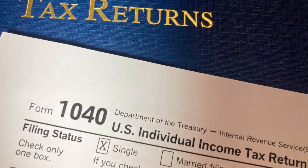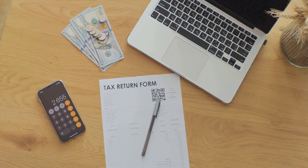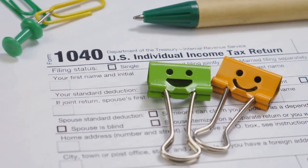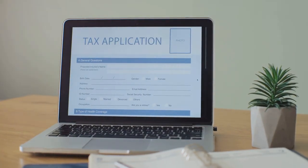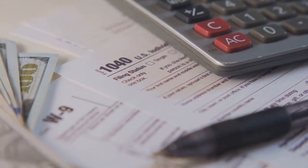Sounds complicated? It can be. That's why tools like CoinLedger are a game changer. CoinLedger helps you track all your transactions and makes tax prep a breeze. Just import your data, and voila — you're ready to file.